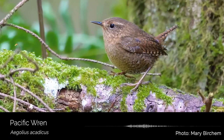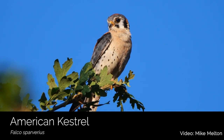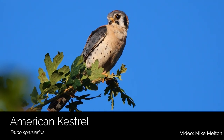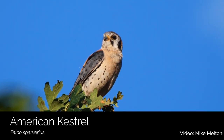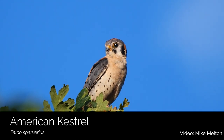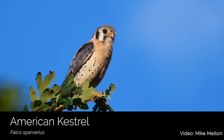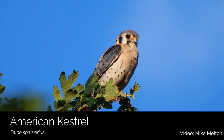Grasslands are great habitat for our local raptors too. One of those raptors that you can see here is the smallest falcon in the United States, the American kestrel. These small birds weigh less than seven ounces and hunt for crickets, grasshoppers, small rodents, and even other birds. They can be found perching on the tops of oaks here at Bayshore, searching for their next meal.